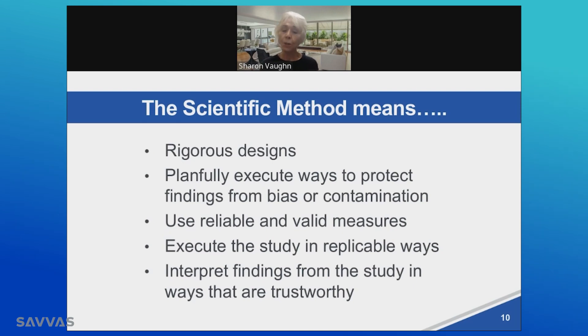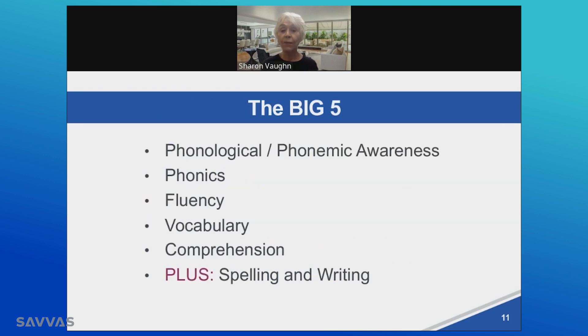We interpret these findings from studies using the scientific method in ways that are trustworthy. It is this accumulation of knowledge that undergirds, or supports, the idea of the scientific method supporting the science of reading.